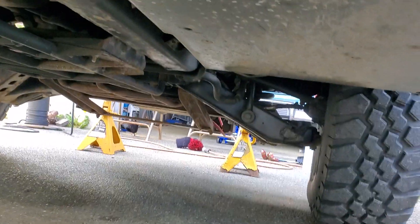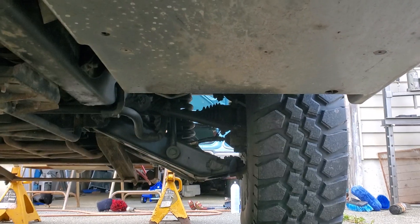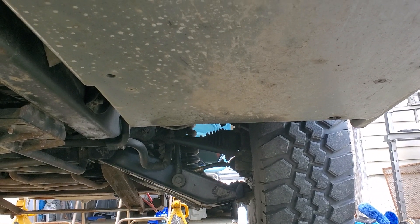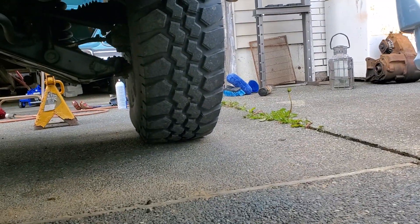My front half shaft is ripped. I have a new one, so I'll put that in too. Then I'm going to go through all the bearings on all four corners, and that's about it. But I wanted to kind of show you guys around.